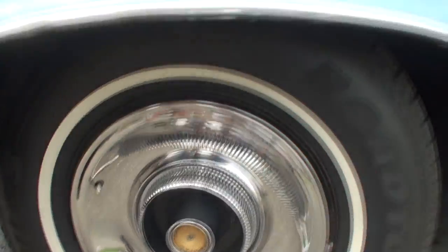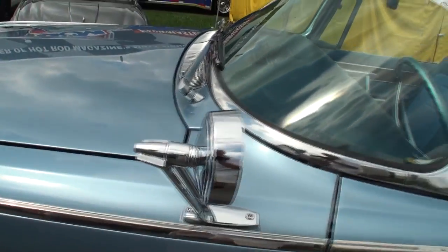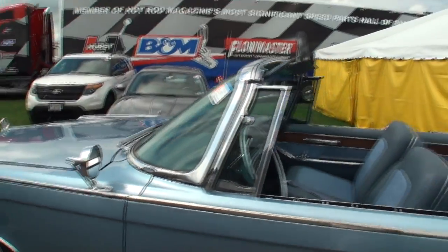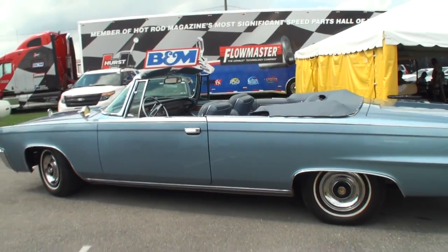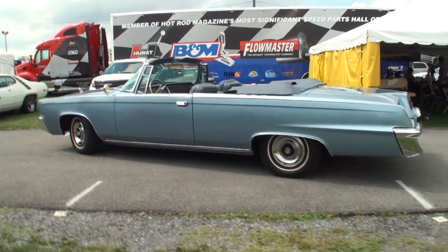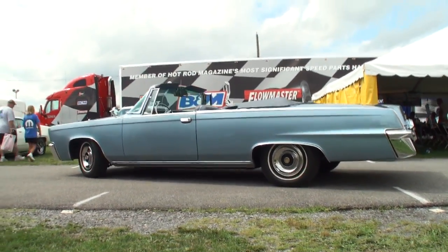Absolutely a great car. It weighs in at over 5,500 pounds. Some of the unique features: they actually put 75-pound counterweights on each corner of the car, adding an additional 300 pounds of weight so that at high speeds it would ride really, really smooth.